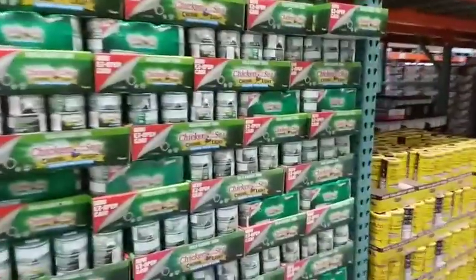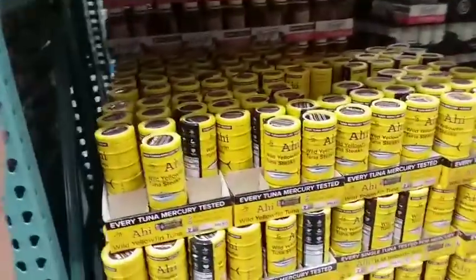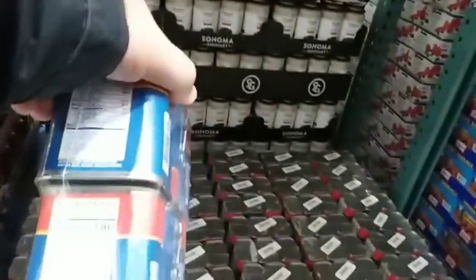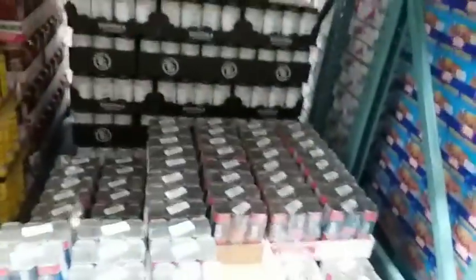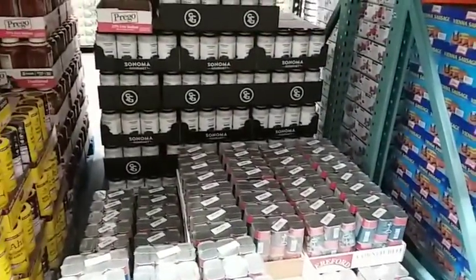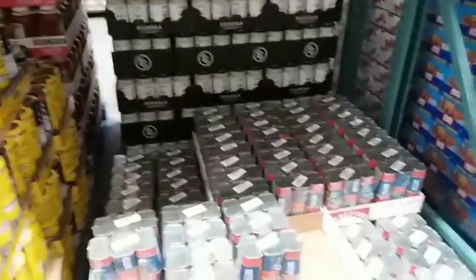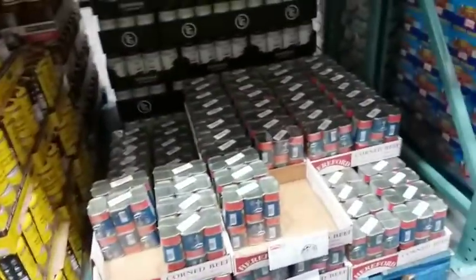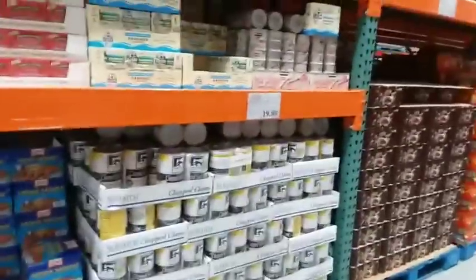They have other tunas as well, including yellowfin tuna at $9.49. Hereford corned beef is six cans for $20 — a little over $3 a piece, which is actually a better price than Walmart's Great Value brand, or at least comparable. And of course they have the famous Vienna sausages along with other canned meats and fish.